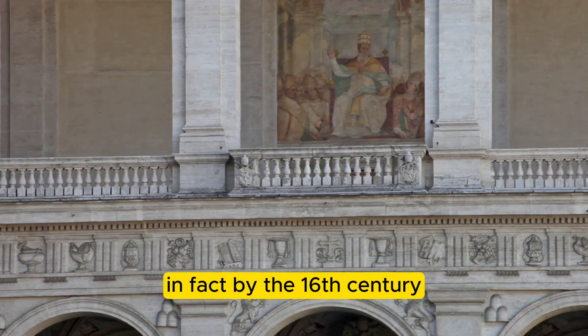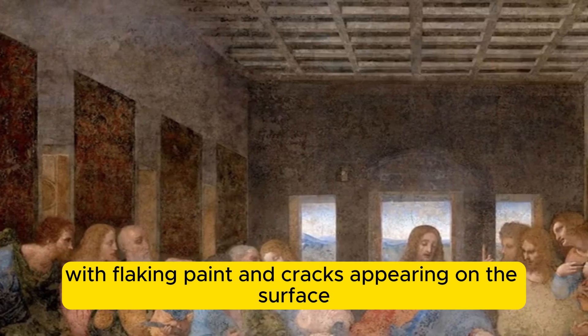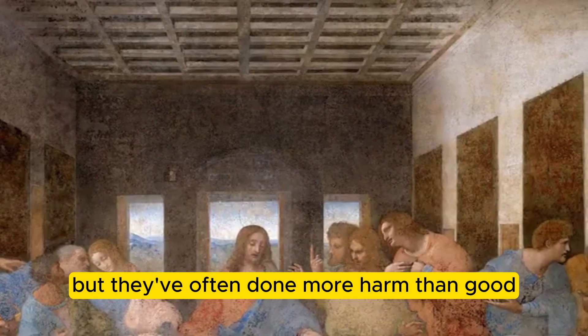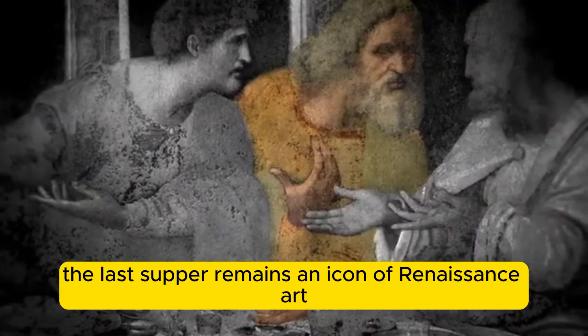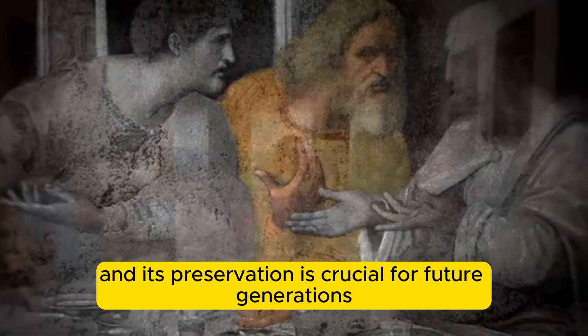In fact, by the 16th century, the painting was already showing signs of deterioration, with flaking paint and cracks appearing on the surface. Over the centuries, various restoration attempts have been made, but they've often done more harm than good, further complicating the preservation process. Despite these challenges, the Last Supper remains an icon of Renaissance art, and its preservation is crucial for future generations.